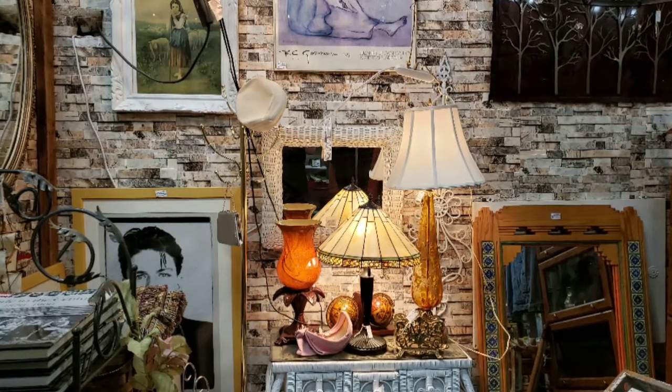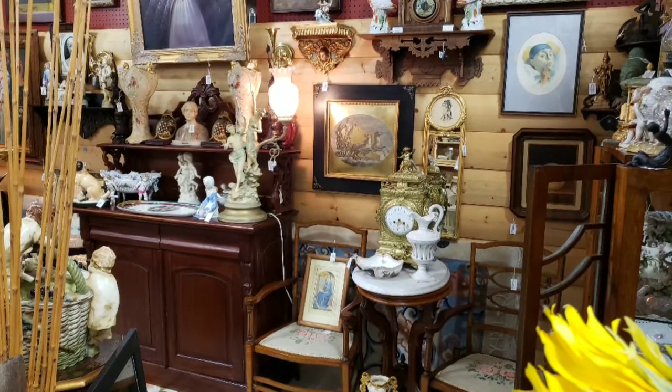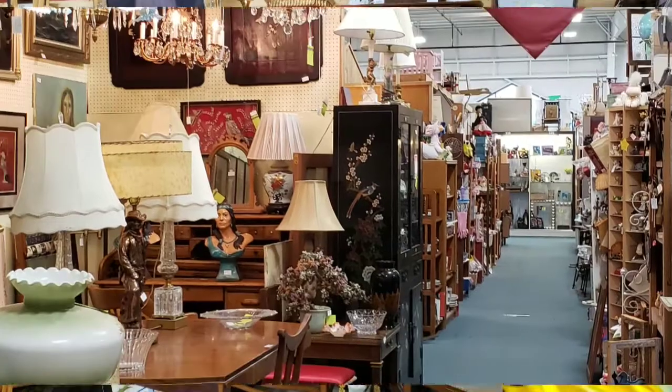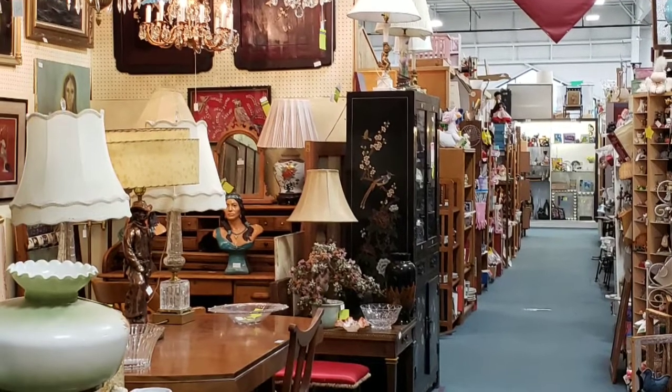They're talking some serious bucks for the background they've got going on here, but boy does it look nice. Here's another look at our booth with the yellow, and then down the aisle.